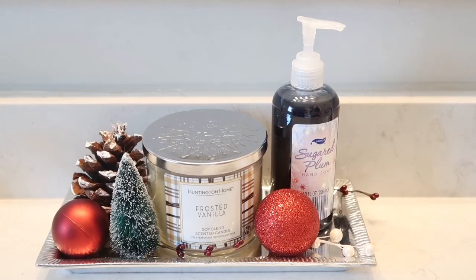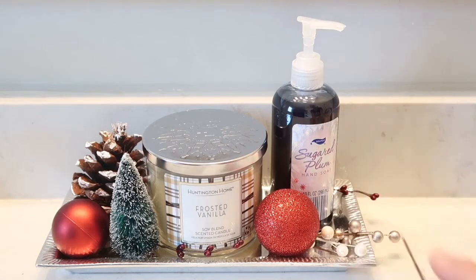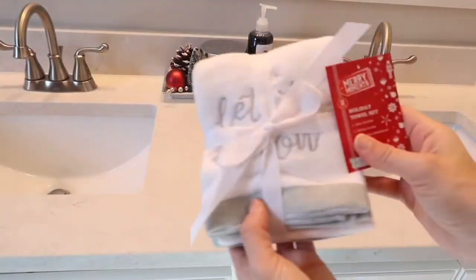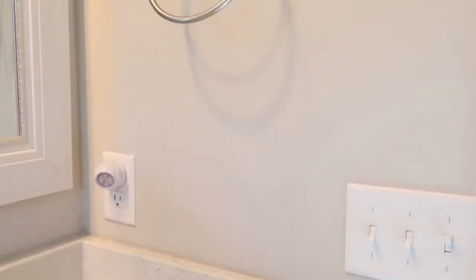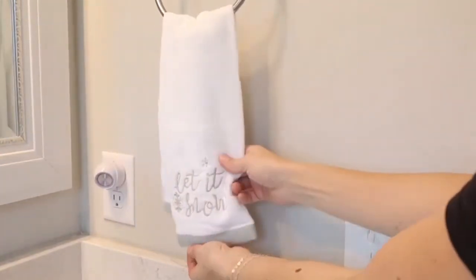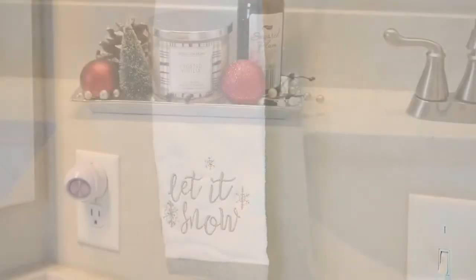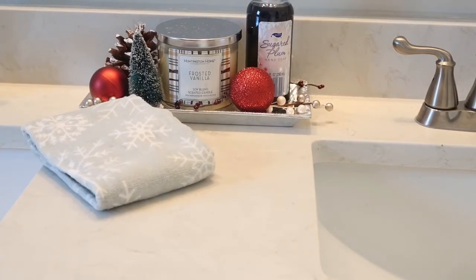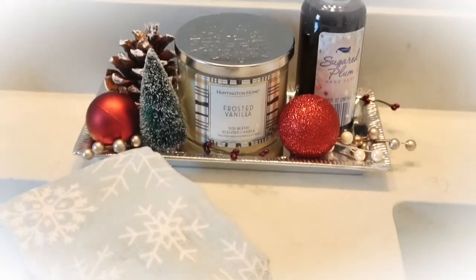Even though I don't live in an area where it snows, snowflakes are something I love to see. To fill up the empty spots on the tray, I decided to add some picks I had left over from last year. These towels I got from Aldi for $3.49 — I couldn't believe I found two with snow and snowflakes on them. One goes up here and the other is over here next to my vignette tray as an accent piece.